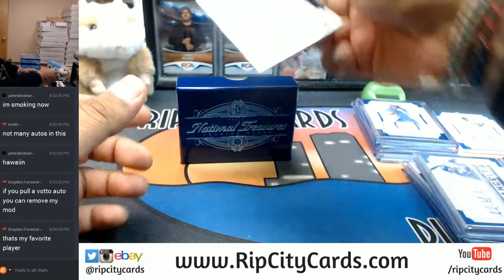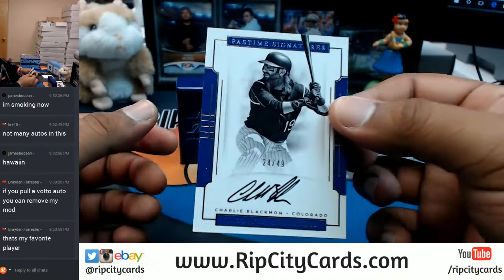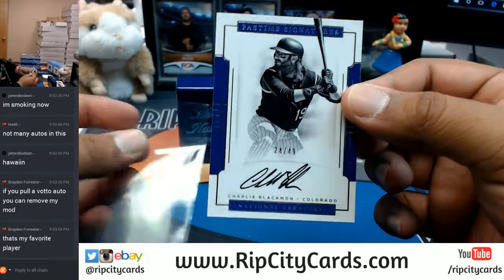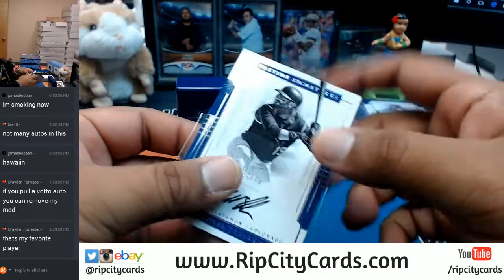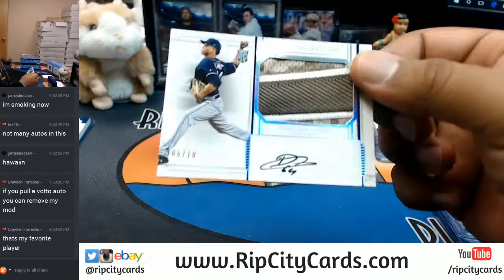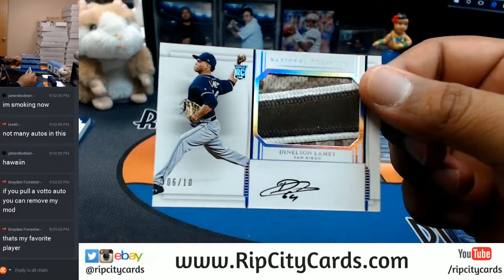What do we got here? Numbered to 49 - one of the best hitters in the game - Charlie Blackmon for the Rockies, on-card auto. That's a 120 - I don't have that size right now.